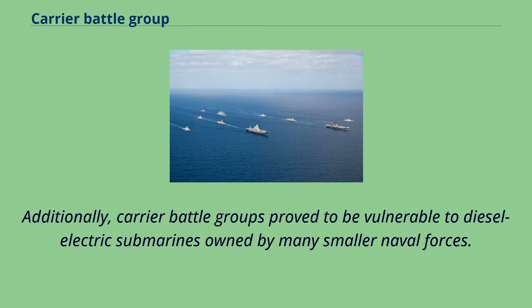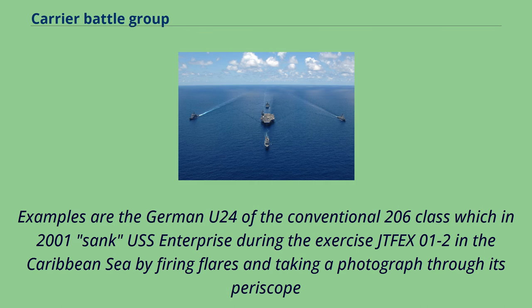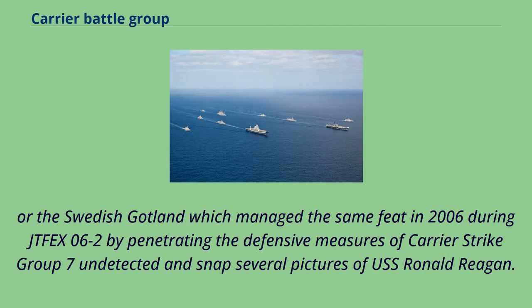Additionally, carrier battle groups proved to be vulnerable to diesel-electric submarines owned by many smaller naval forces. Examples include the German U-24 of the conventional Type 206 class, which in 2001 simulated sinking USS Enterprise during exercise JTFEX 01-2 in the Caribbean Sea by firing flares and taking a photograph through its periscope, and the Swedish Gotland, which managed the same feat in 2006 during JTFEX 06-2 by penetrating the defensive measures of Carrier Strike Group 7 undetected and snapping several pictures of USS Ronald Reagan.